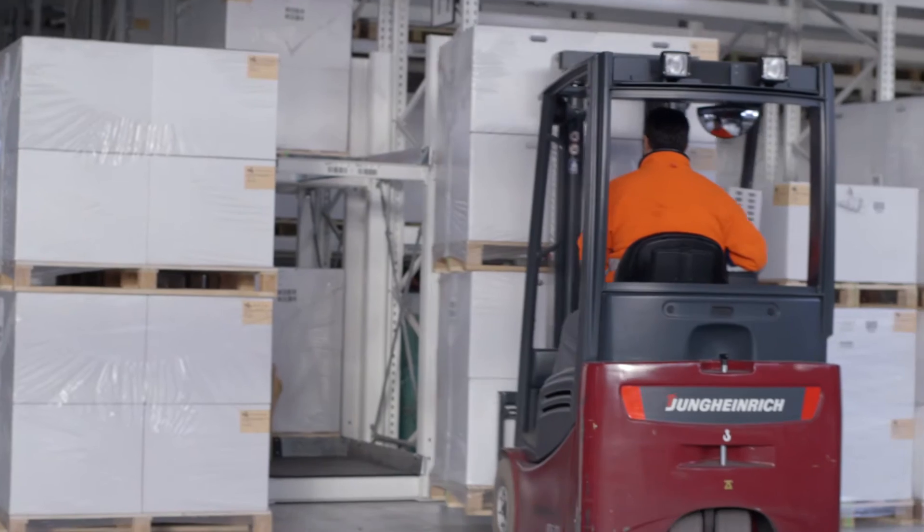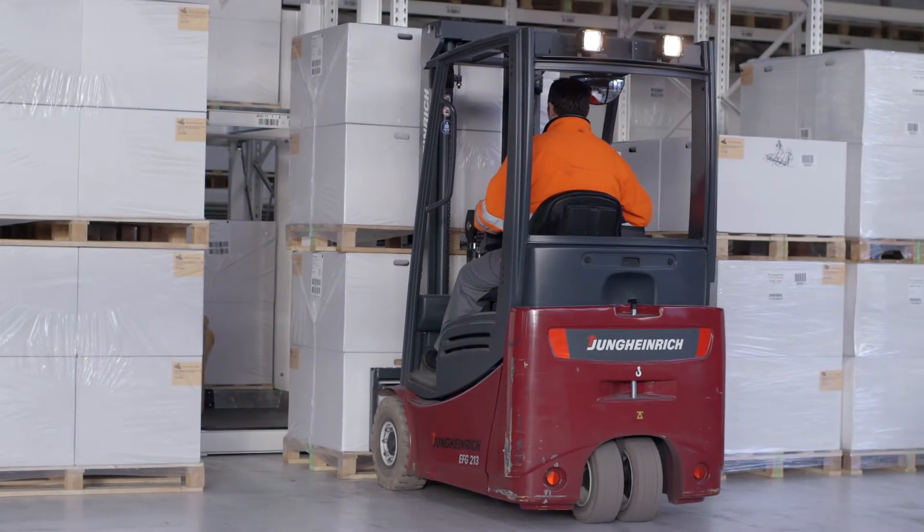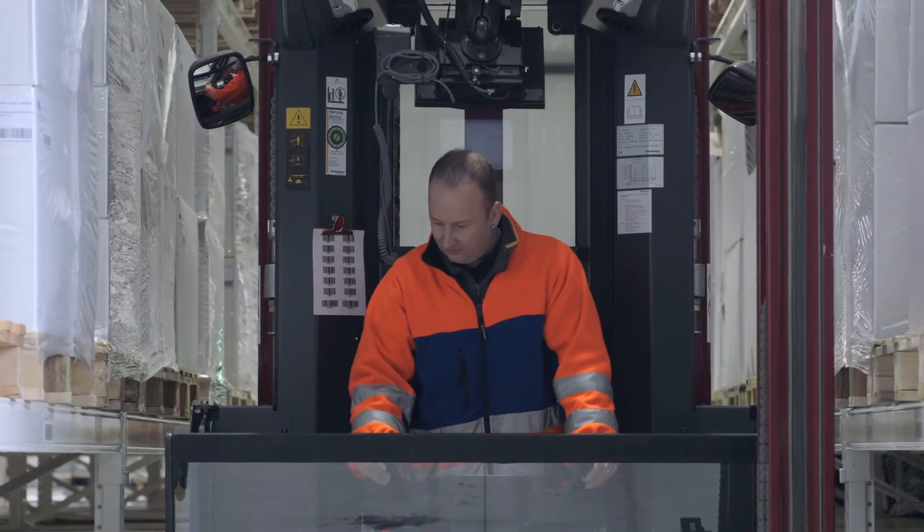Our warehouses were bursting at the seams and we just had to do something about it. We had to get the maximum from the limited space available here and make sure that the logistic processes remain integrated.